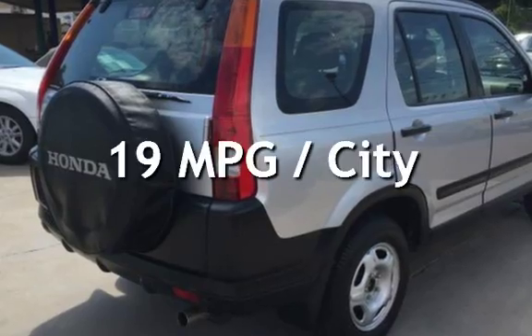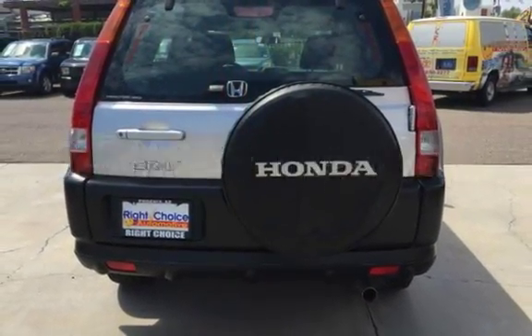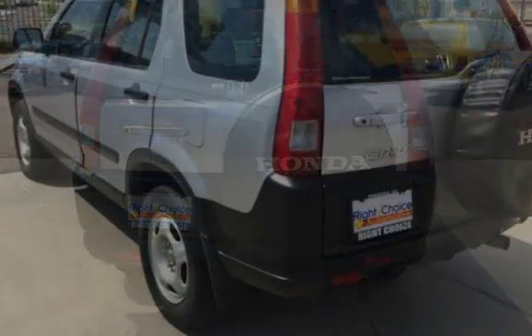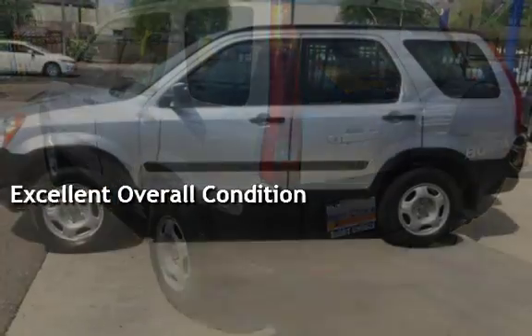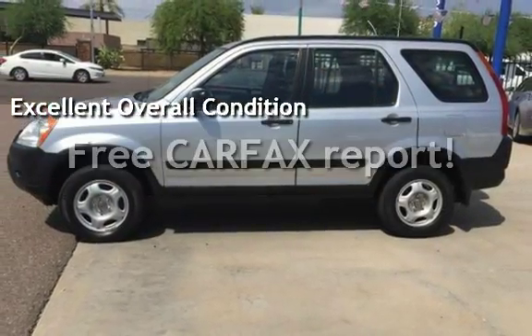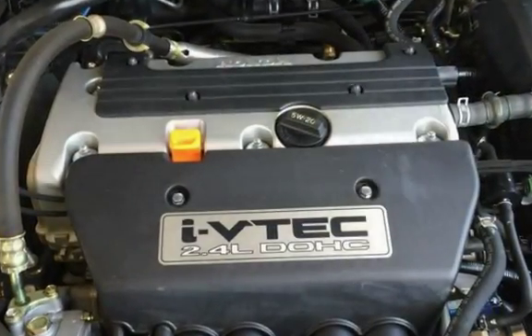Estimated fuel economy for this vehicle is 19 miles per gallon in the city and 24 miles per gallon on the highway. This vehicle is in excellent overall condition and qualifies for the Carfax buy-back guarantee. Ask to see the free Carfax Vehicle History Report.